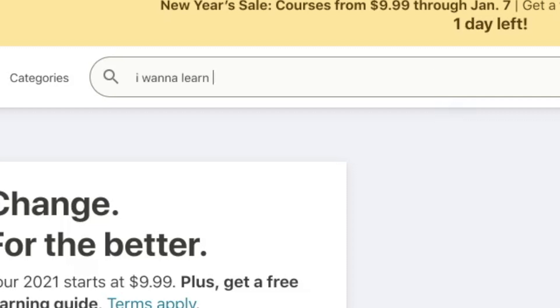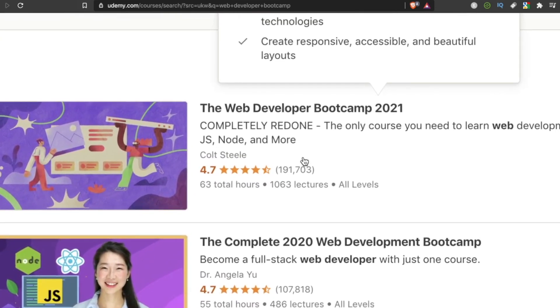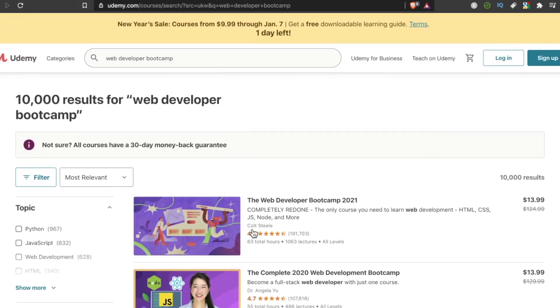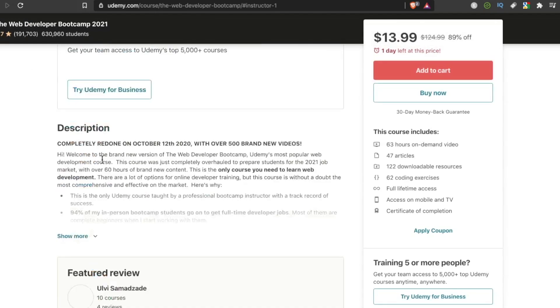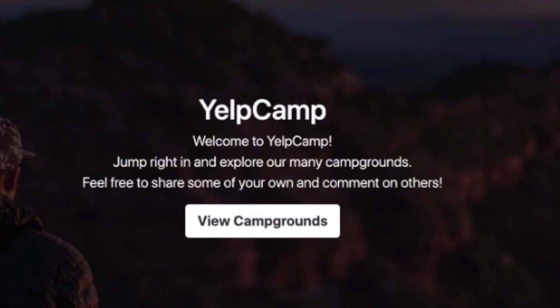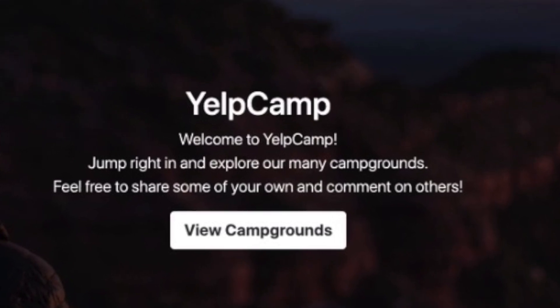If you're a self-taught web developer, there's a good chance you've heard of Udemy.com. And if you've heard of Udemy.com, you've probably heard of the Web Developer Bootcamp by Colt Steele. Love it, hate it, or don't care about it at all — this course has helped kickstart thousands of web developer careers. There's an interesting little project inside this course called Yelp Camp, and in this video I'm going to share four reasons why I think it's the greatest of all time.